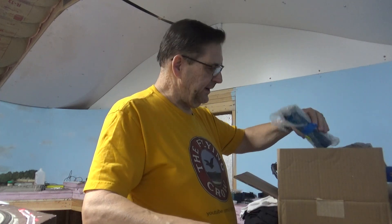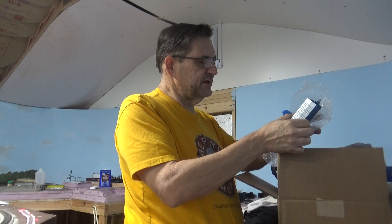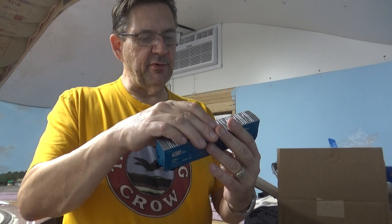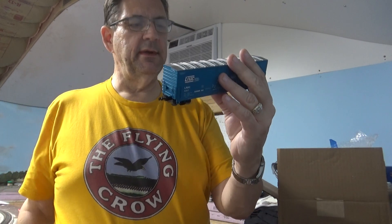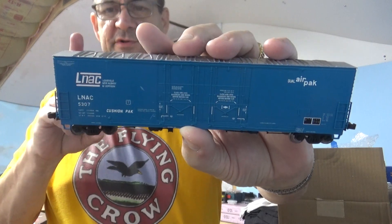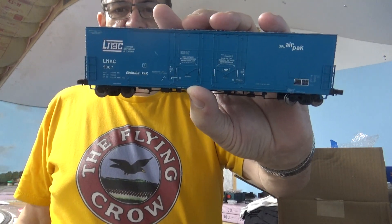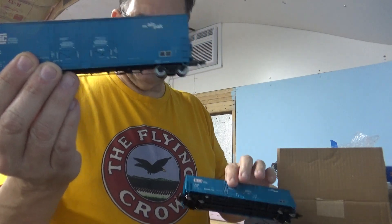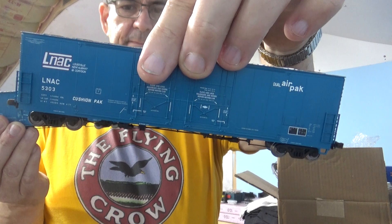I got two more boxcars — they usually carry lumber or plywood, this type of car. They're both different road numbers from Louisville, New Albany and Corydon; those are Atlas cars. They're really nice cars but I've got to change the couplers to get rid of Atlas's plastic couplers. This is road number 5307 and 5303. I thought they'd go well at my plywood plant that I'm building, and you'll see more of that on Wilmer's live stream on Tuesday.